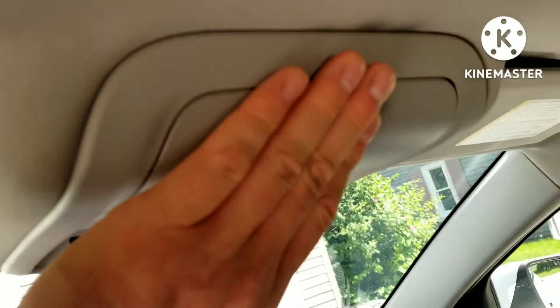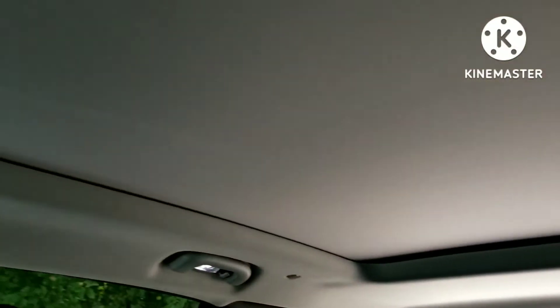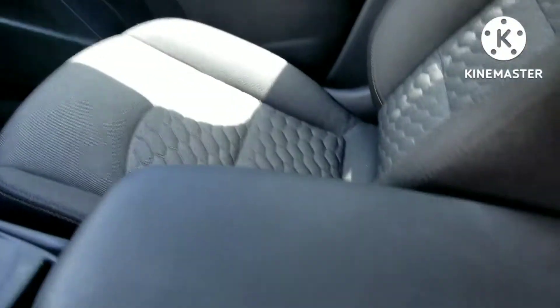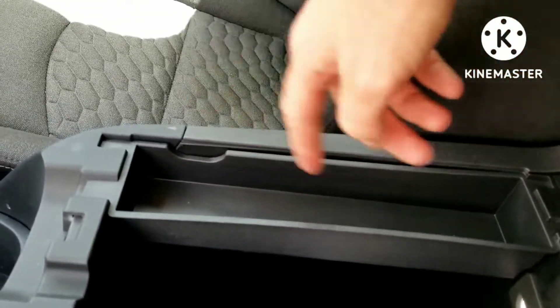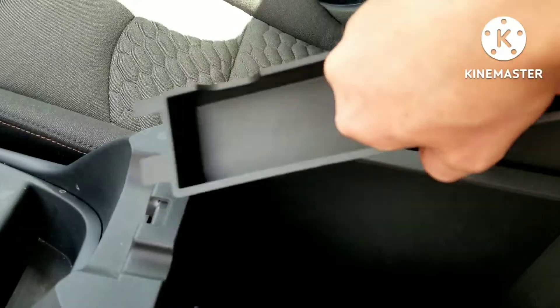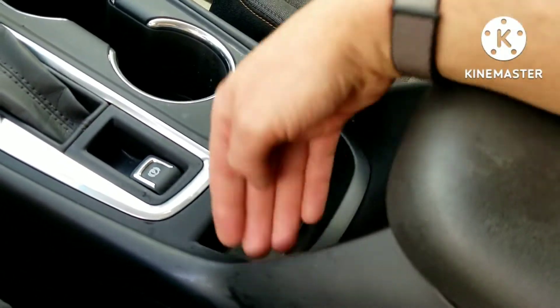On the other side you have the same storage options. We do get an overhead sunglass holder, which is quite nice. Again, this gigantic sunroof does open up about halfway, which is really cool. There's a gigantic armrest here with a spot for maybe some pens or pencils, and a pretty big opening here with two more USB ports.